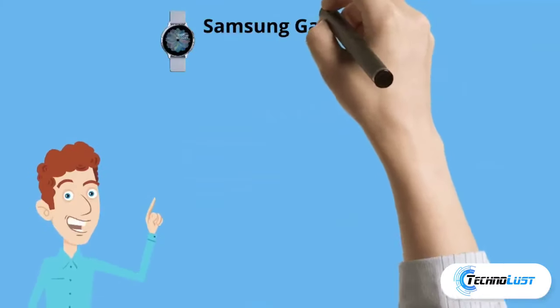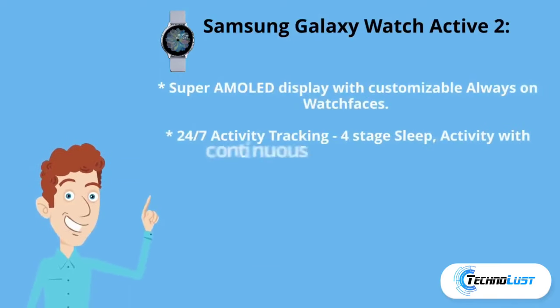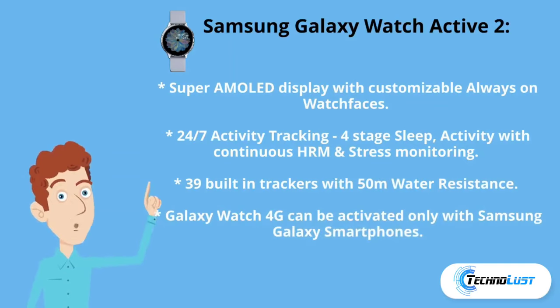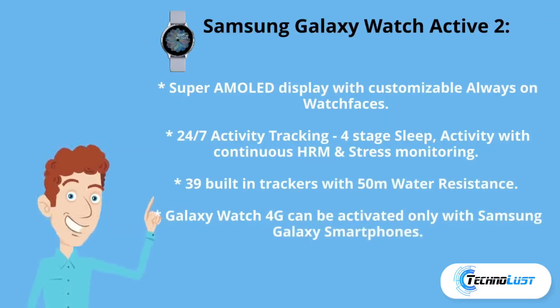Number three is the Samsung Galaxy Watch Active 2, which costs ₹19,480. It has a Super AMOLED display with customizable always-on watch faces, 24/7 activity tracking, four-stage sleep activity with continuous HRM and stress monitoring, 39 built-in trackers with 50-meter water resistance. Note that the Galaxy Watch 4G can be activated only with Samsung Galaxy smartphones.